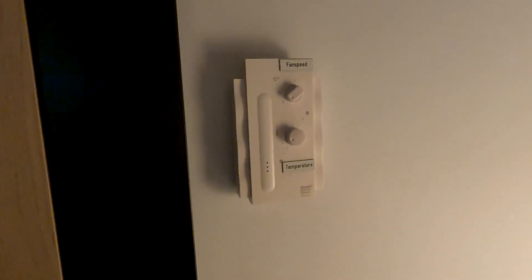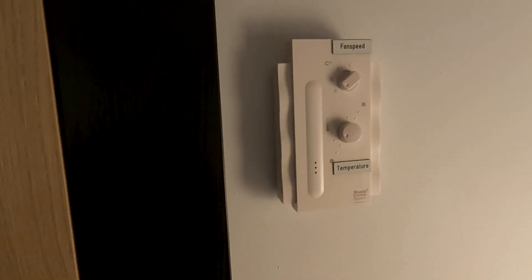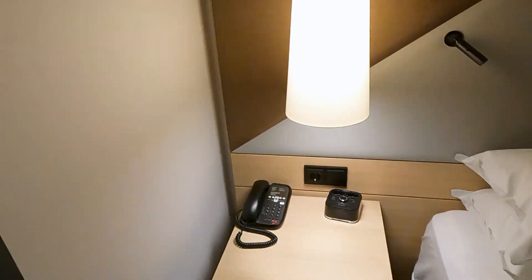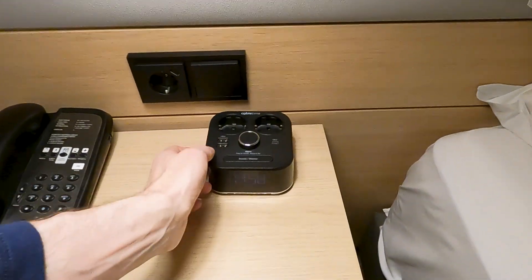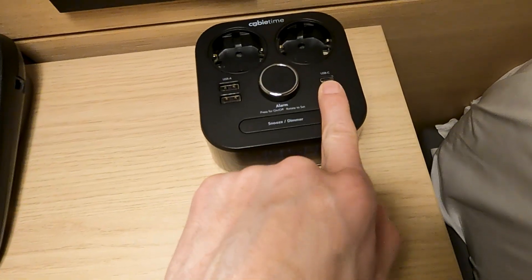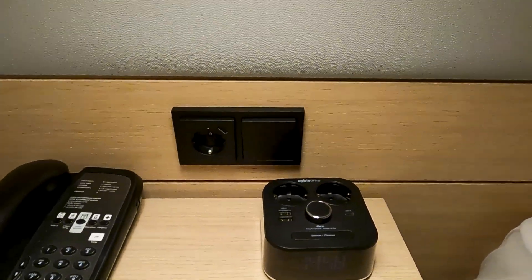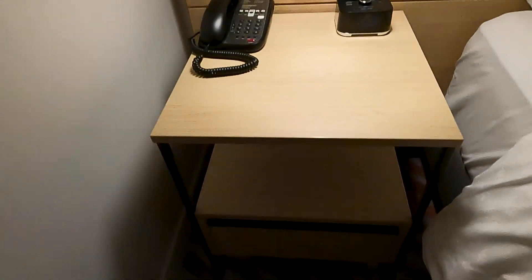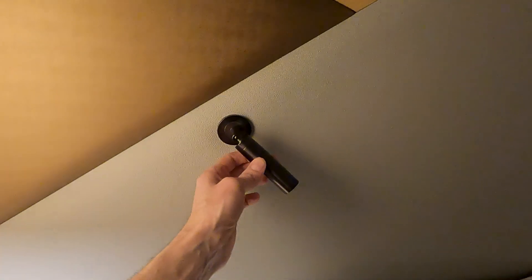It looks like a simple retro old temperature control for the room — no digital thermostat here. Bedside, you have a charging station with two sockets, USB-C which is cool, and two USB-A charging ports. And then you have a regular socket, a phone, an area for your stuff, and an individual reading light.